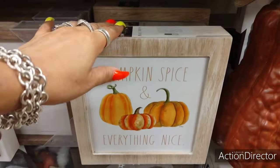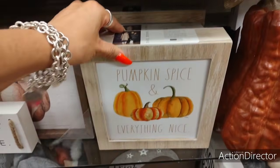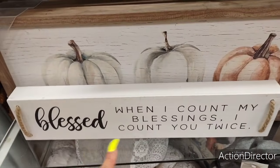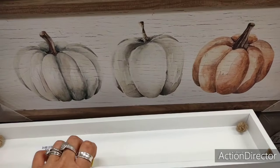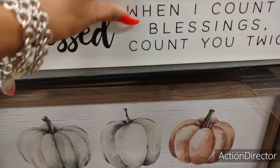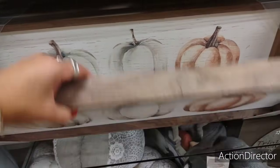I like this sign — 'Pumpkin Spice and Everything Nice' by Ray Dunn. $9.99. 'Blessed — when I count my blessings, I count you twice.' $7.99. Look at how gorgeous that is — that is so nice. $24.99.